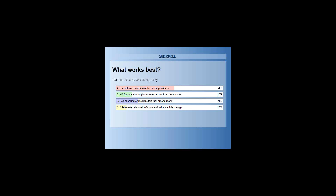Poll results: 54% said A — one referral coordinator for seven providers. 15% said B — an MA for the provider with front desk tracking. 21% said C — a pod coordinator with this task among others. 10% said D — an off-site referral coordinator with inbox messaging.